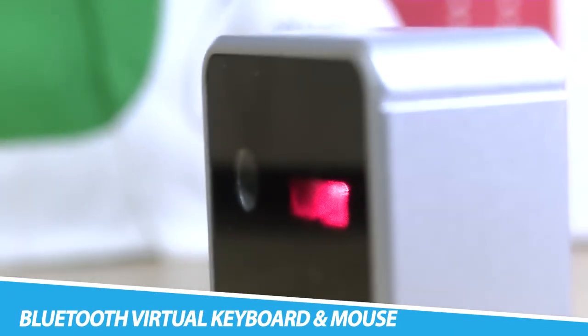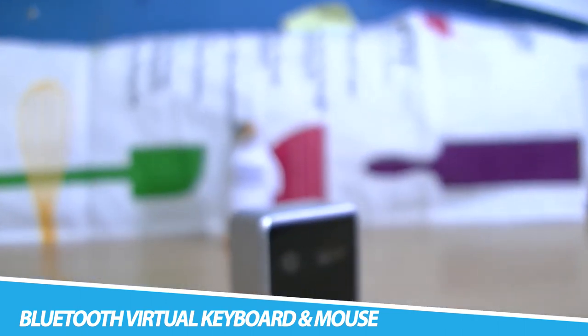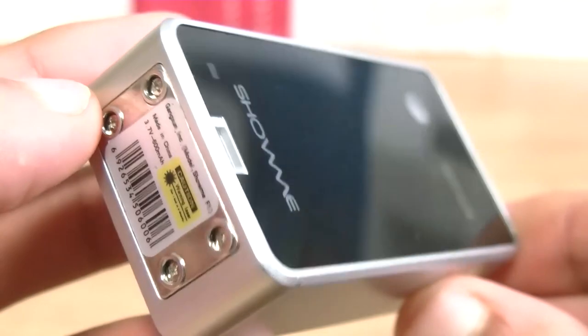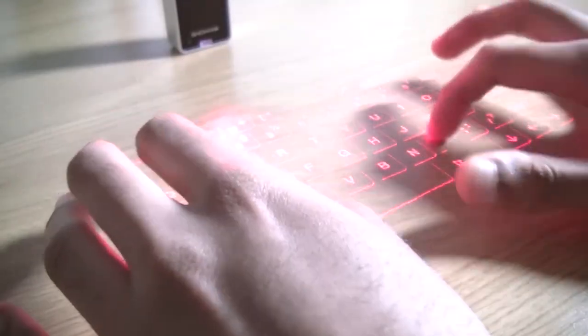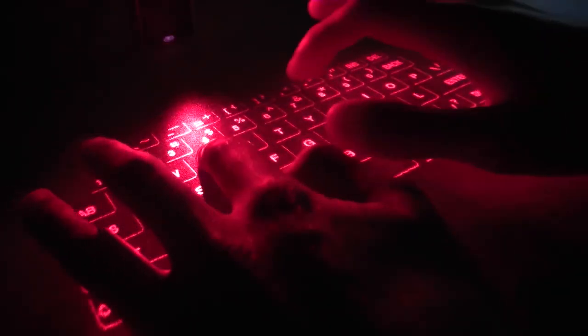AGS Laser Projection Bluetooth Virtual Keyboard and Mouse: This wireless laser projection Bluetooth keyboard is an innovative data input device that uses intelligent 3D electronic recognition technology. The pocket-sized design enables this unique gadget to be a portable keyboard that doesn't take up much space. It projects a full-sized keyboard on any flat surface and uses laser tracking technology to follow the location of the operator, letting you type up a storm anytime, anywhere. Keystrokes are detected up to 350 characters per minute.